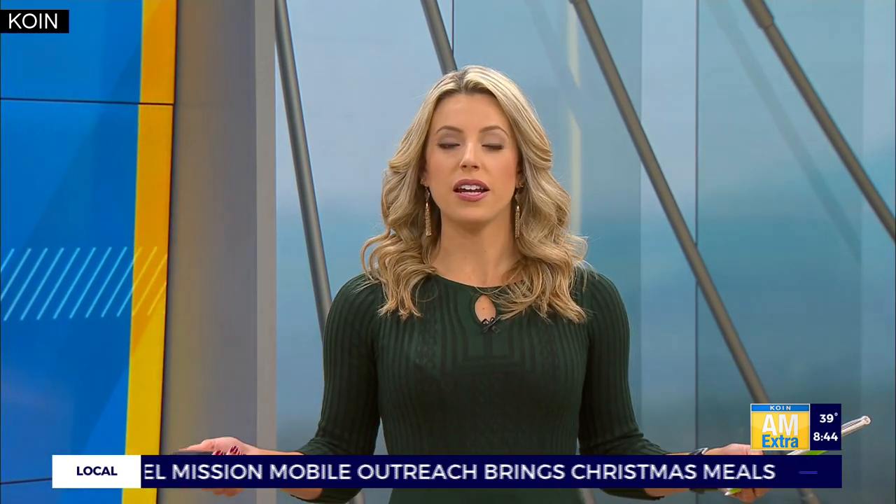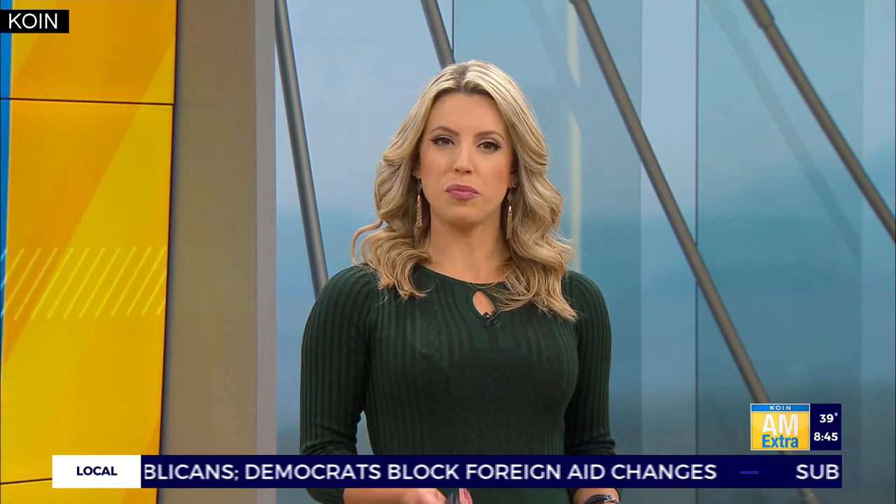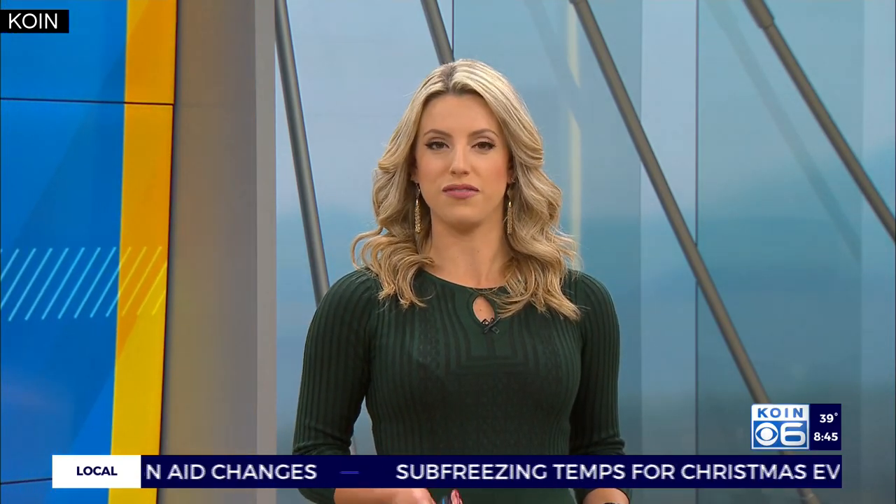Hey, welcome back. Time for Thirsty Thursday on this Christmas Eve. And what better way to celebrate this holiday than with a holiday favorite? Eggnog. It happens to be Oregon's favorite Christmas beverage, according to some survey we found on the internet. So if you don't feel like whipping up the eggy concoction yourself, you can always go the store-bought route. But which brand can really nog your socks off? That is what we are here to find out today.